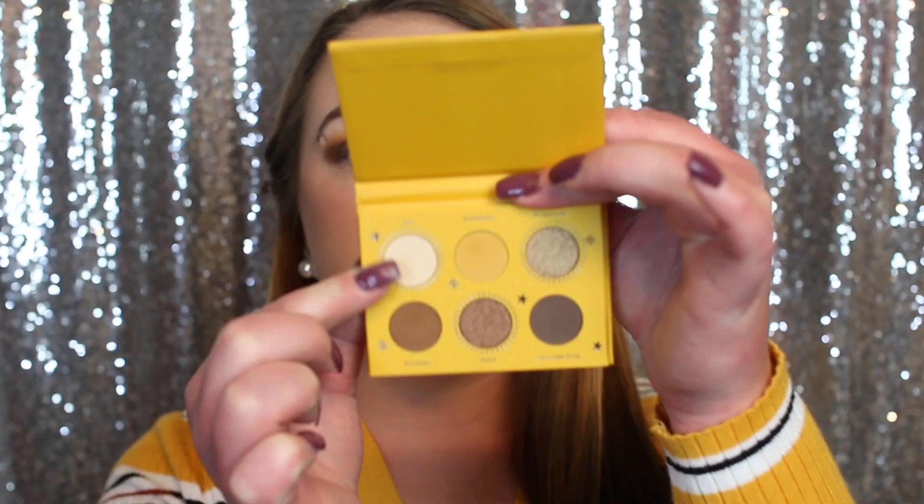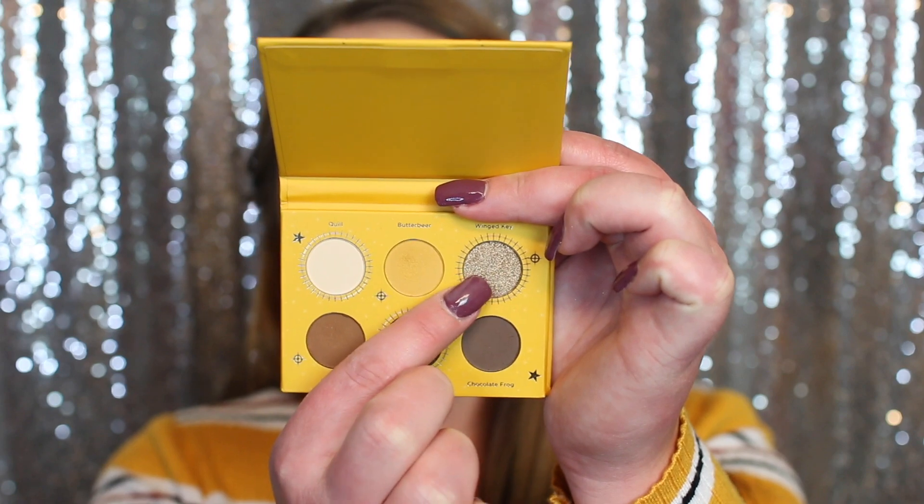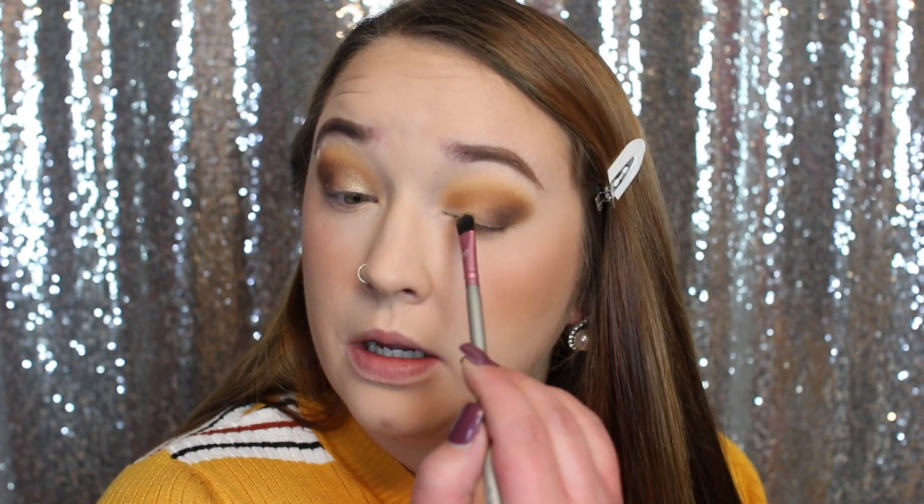Now we're going to test out the shimmers. There are actually only two shimmers — this white shade is a matte, so it's two shimmers and four mattes. I'm going to grab this first shimmer, which is kind of a silvery-brown shade, and take a flat brush by Vertex. Applying this dry to about half of my lid — oh my gosh, gorgeous shimmer! Lots of fallout but absolutely freaking gorgeous.